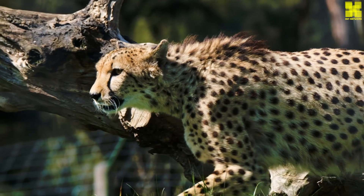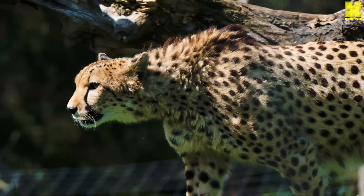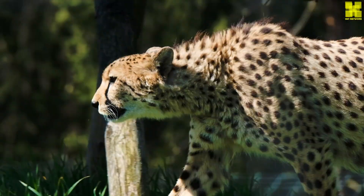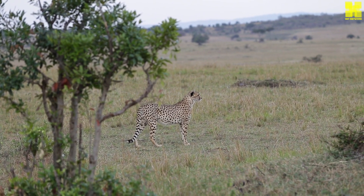The cheetah's physical attributes are not the only factors contributing to its extraordinary speed. Its coat, composed of short, stiff hairs, lies flat against its body, reducing turbulence and streamlining its profile.